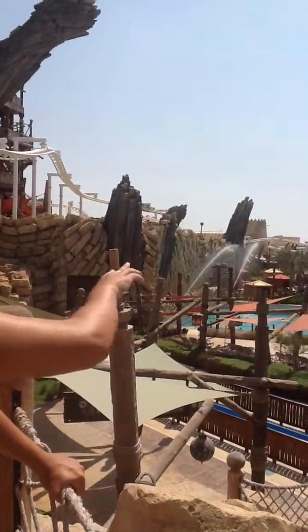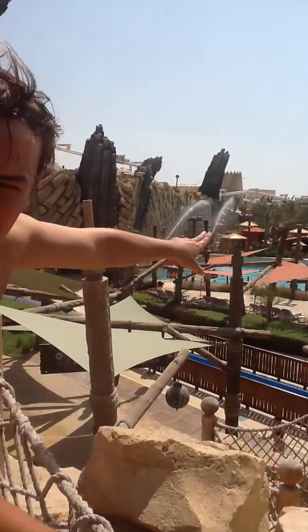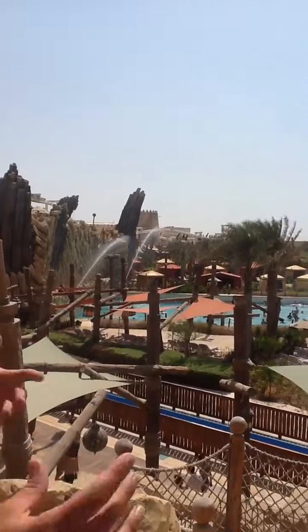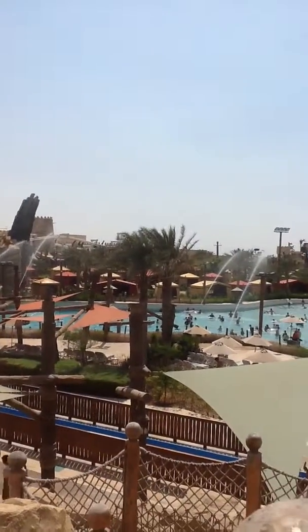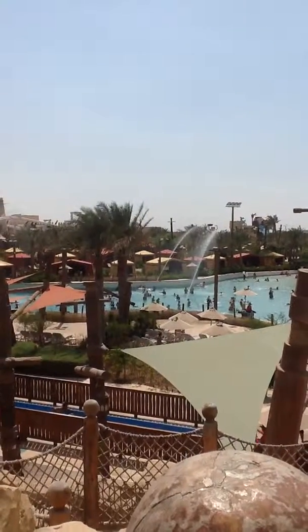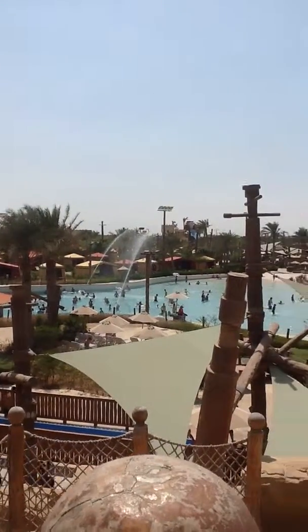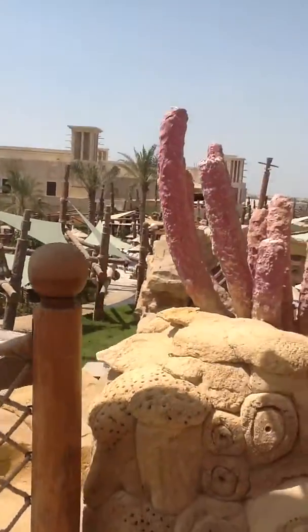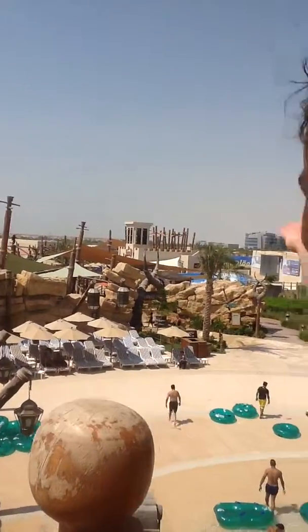And then we have some special rooms here, like the Arabic style — like that. So you can stay in the water park. And behind is a section for a swimming pool. You can also learn surfing here, over there — you can learn surfing.